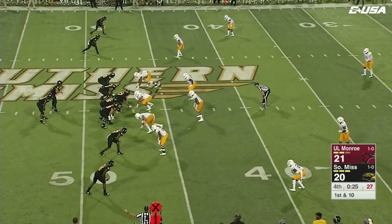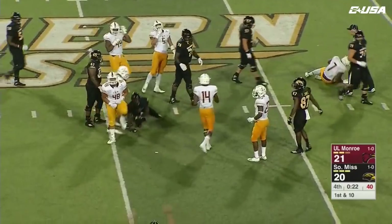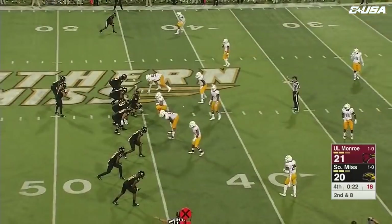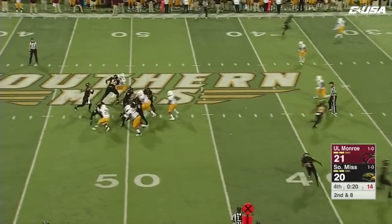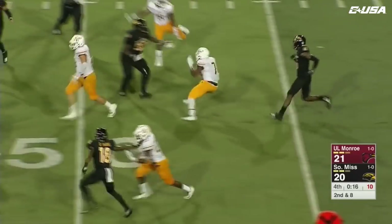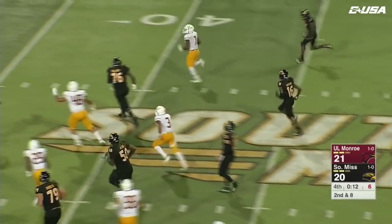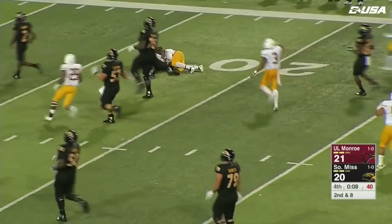Jack Abraham will leave it in the belly of Parks — he's tackled at the 45, and a timeout called by Jay Hobson quickly. The kicker for Southern Miss. Jack Abraham looking to throw downfield — it's intercepted. That's going to do it for the Warhawks tonight. He's got it in the middle of the field — that's Cortez Cisco Jr., loose at the 20-yard line.